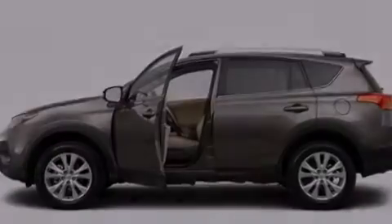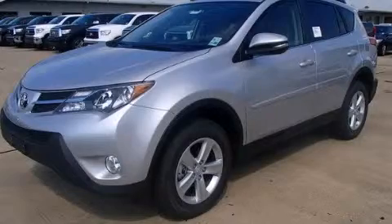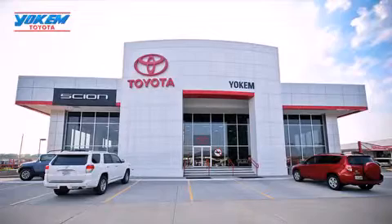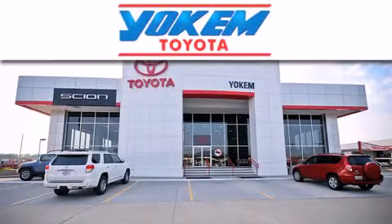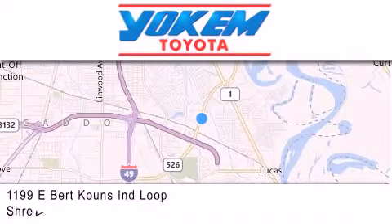We invite you to contact us today to learn more about this vehicle. Yoakam Toyota is conveniently located at 1199 East Bart Coons in Streetport. Our goal is to exceed all of your expectations to ensure that you'll return for future visits.